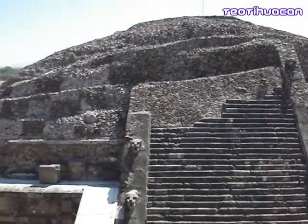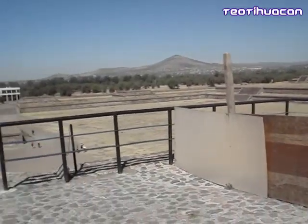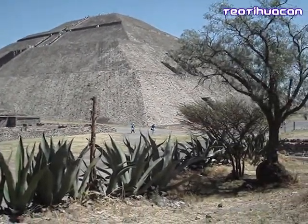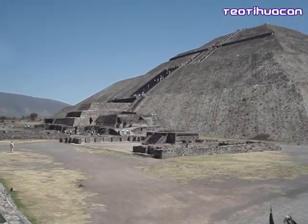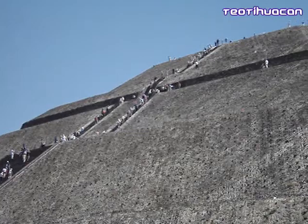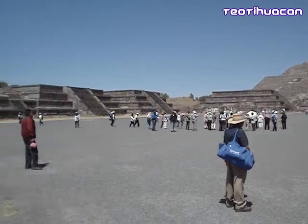There are the pyramids on the left. This is the man. This is the 4th floor.